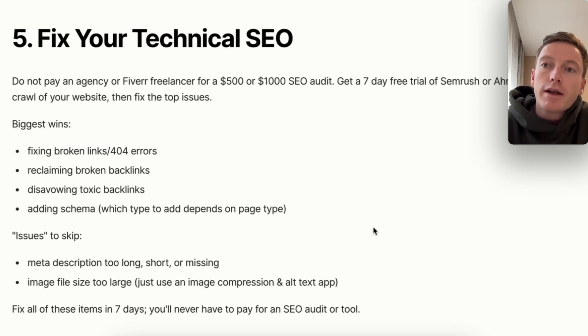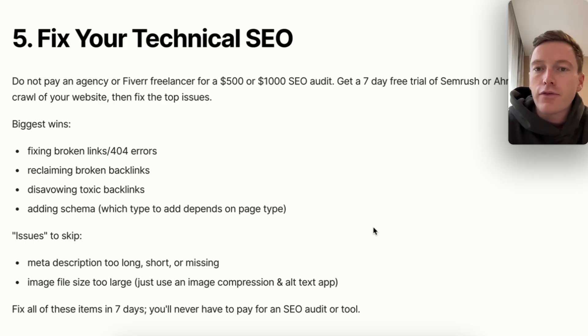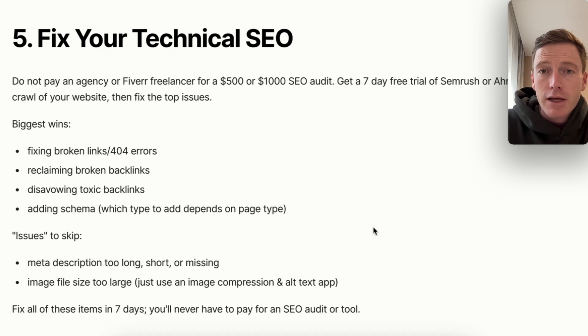Number five: fix your technical SEO. It can hold you back from ranking number one on Google without a doubt. I do not recommend paying an agency or a Fiverr freelancer for some audit — a lot of these things you can fix on your own with a few YouTube videos and free trials. Get a free trial of SEMrush or Ahrefs, run a crawl of your website, and fix the top issues. If you have a small website, use a tool like siteliner.com, which I think is free up to 500 URLs — it'll give you action steps on what to fix and how. The biggest wins without question: fix any broken links and 404 errors by setting up 301 redirects, and reclaim any broken backlinks, because immediately injecting those links near your target page will help you rank higher.